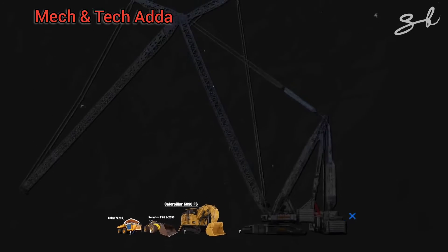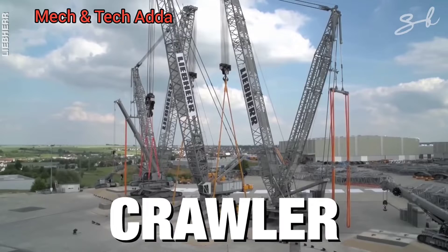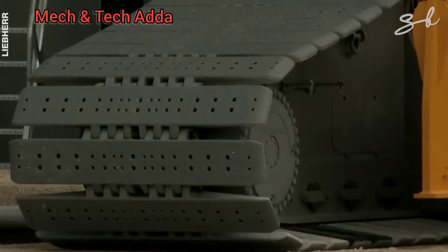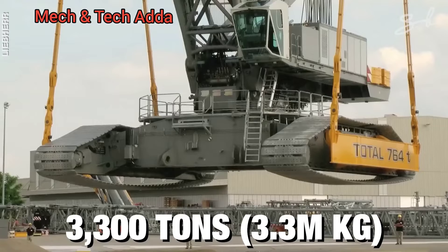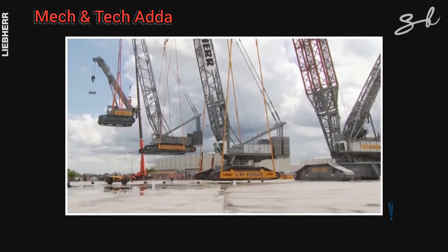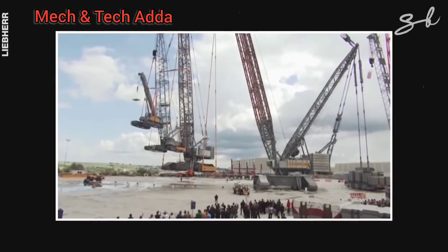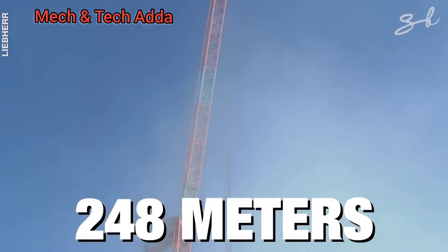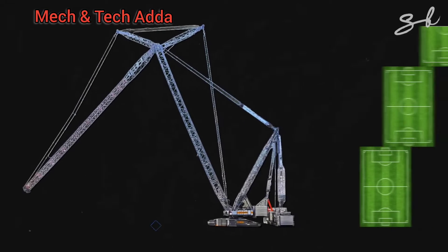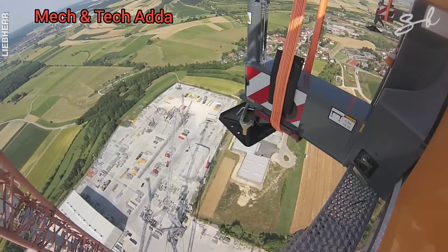Presenting the Liebherr LR 13000 Crawler Crane. This monster is the most powerful crawler crane in the world. It's used in the construction of massive power plants and can lift up to 3,300 tons in one load. Its main boom has a height of 248 meters — that's the length of two and a half football fields. Can things get cooler than this? Yes, they can.